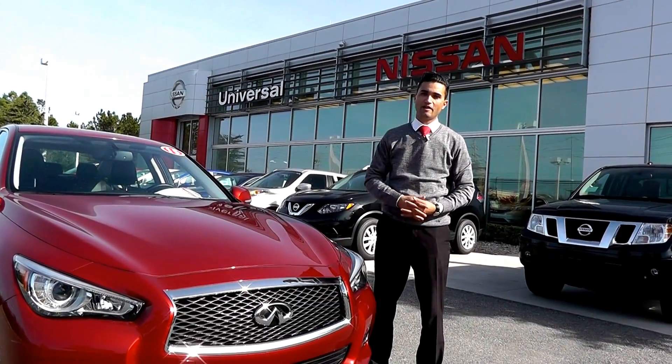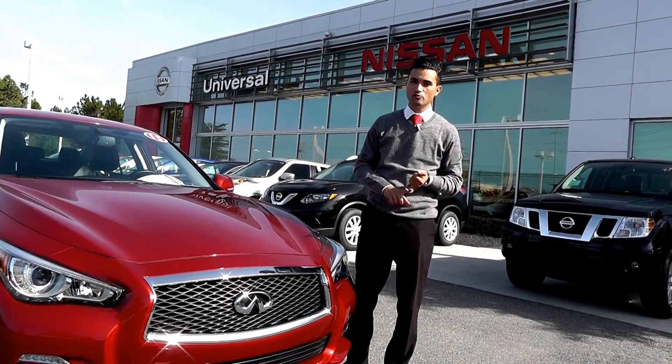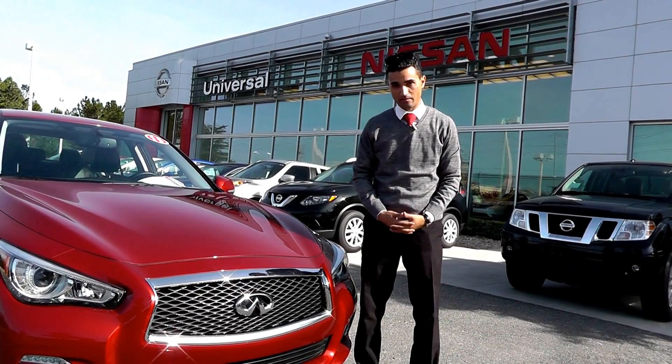Hey guys, Johnny V here. If you've got a little bit of time, go online, like our page — Universal Used Car Superstore on YouTube or on Facebook — or click the link right here, or check us out online at Universal Used Car Superstore Orlando dot com.